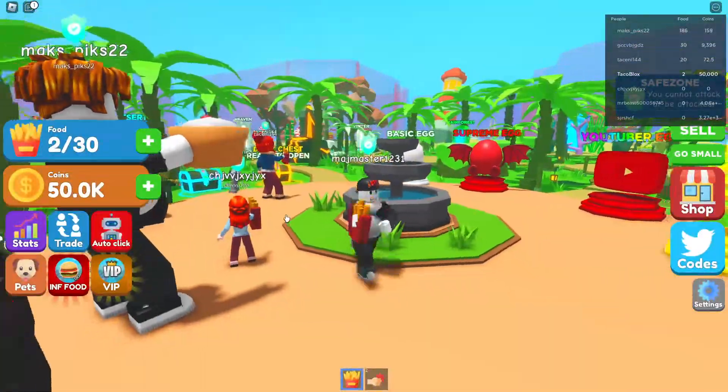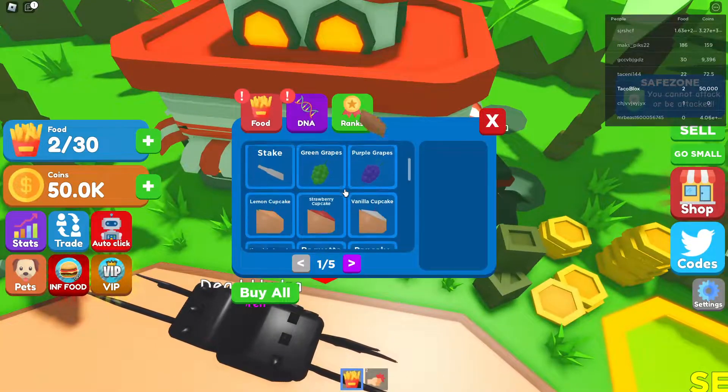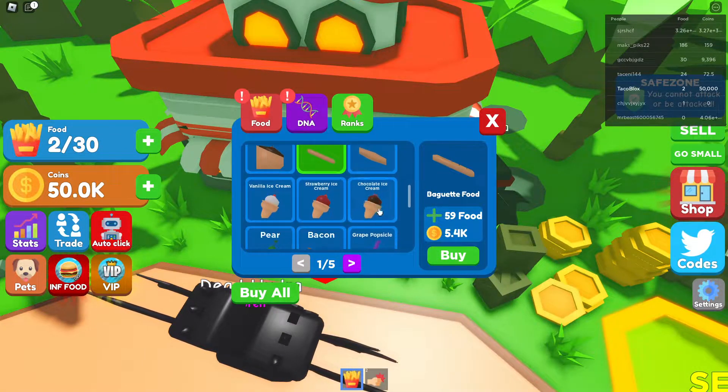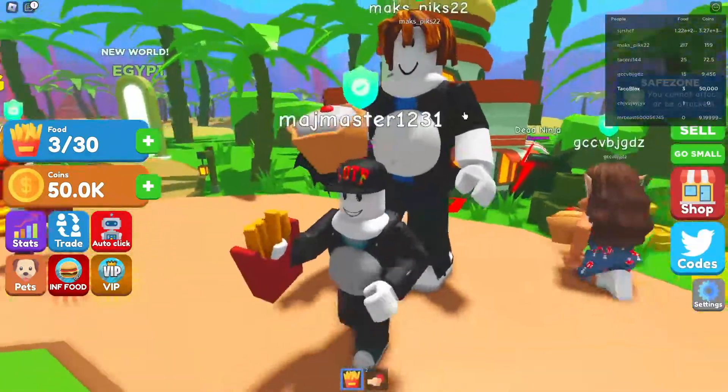As you can see we already have 50,000 coins. Let's see what we can buy — oh my god, there are so many things we can buy! Subscribe and see you in the next video, bye bye!